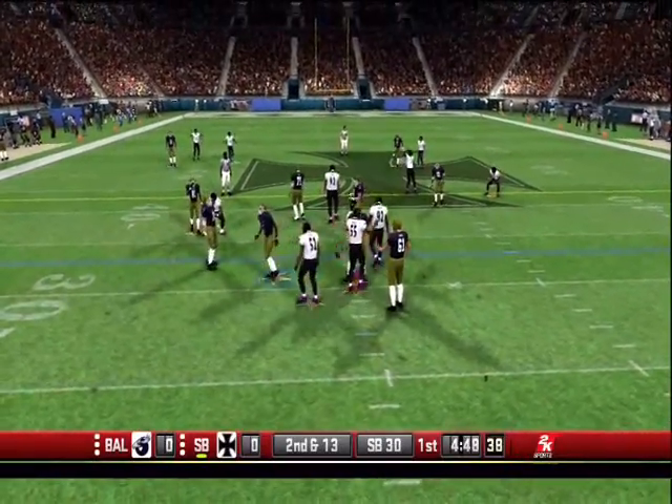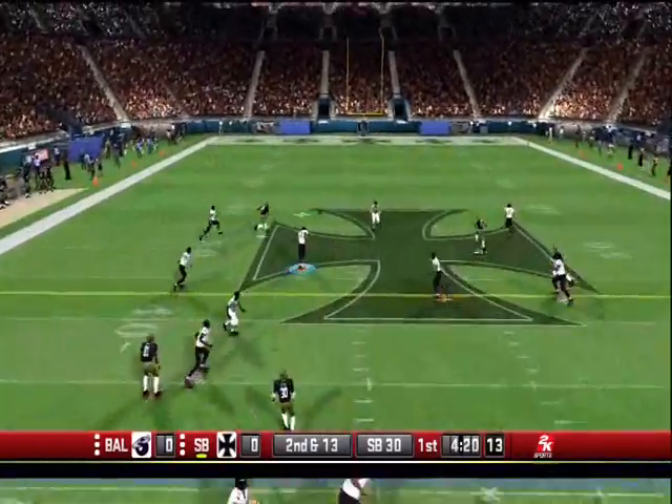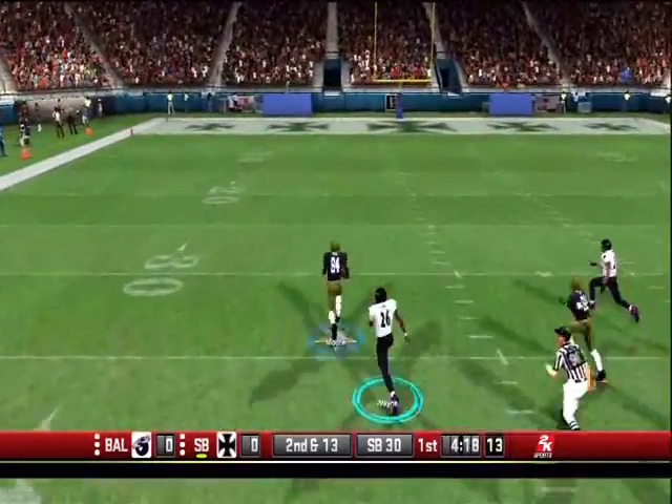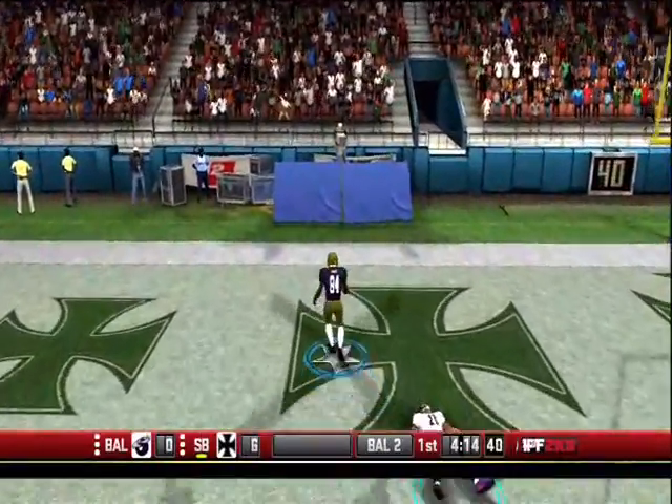Lewis hits the sack at the 31. The defense settles into a nickel package. Boone gets all of his arm into this pass and it's complete at the 42. Dan breaks the tackle.